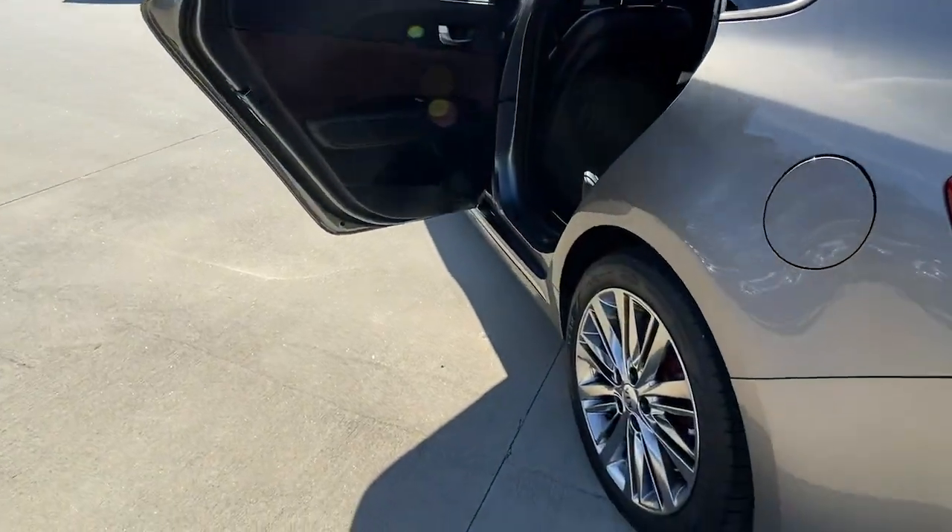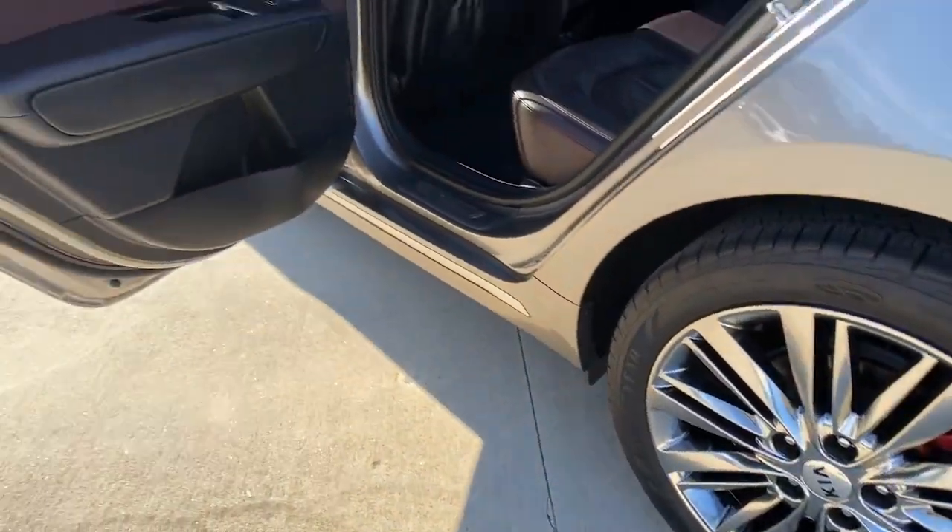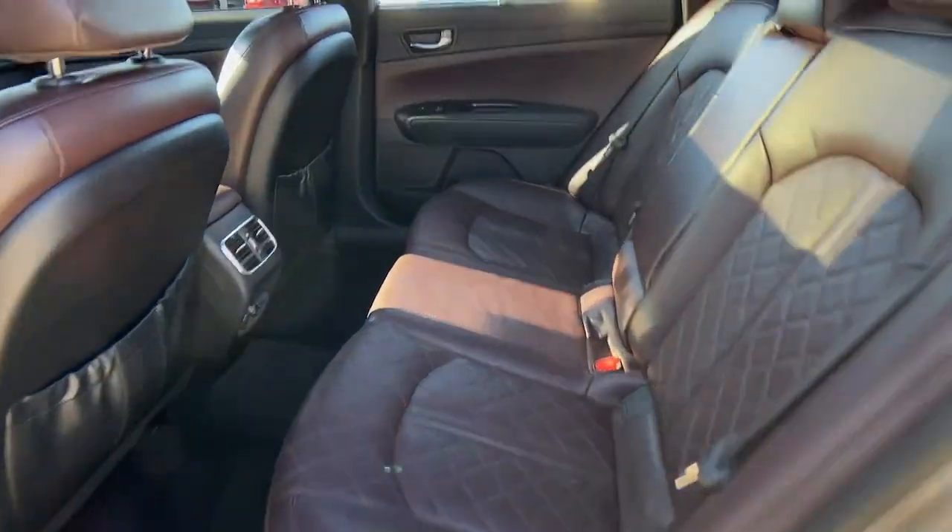These are just some of the great options this vehicle comes with: sun moonroof, trip computer, and engine immobilizer.